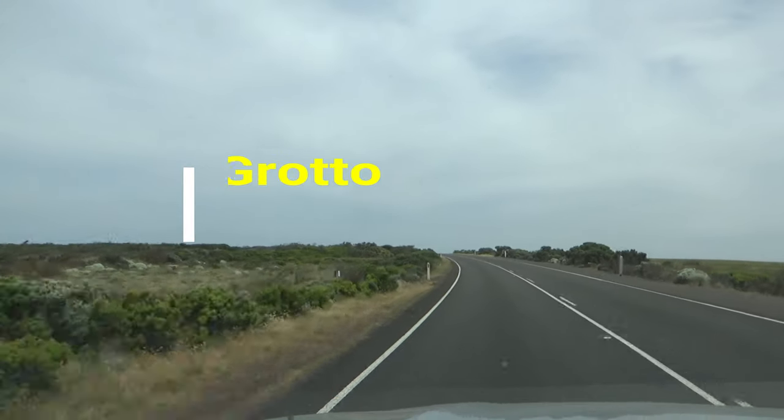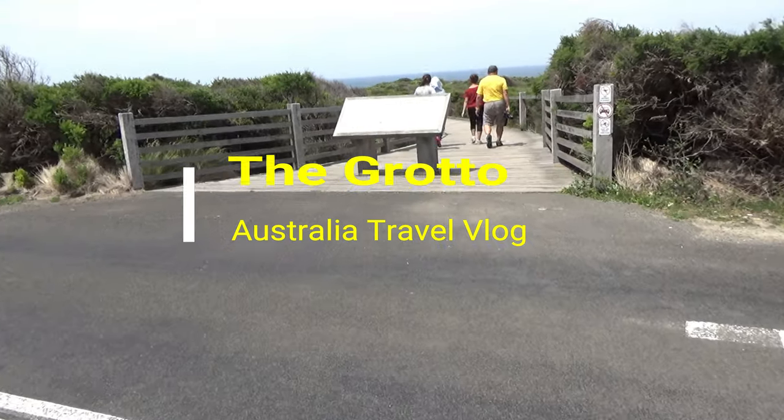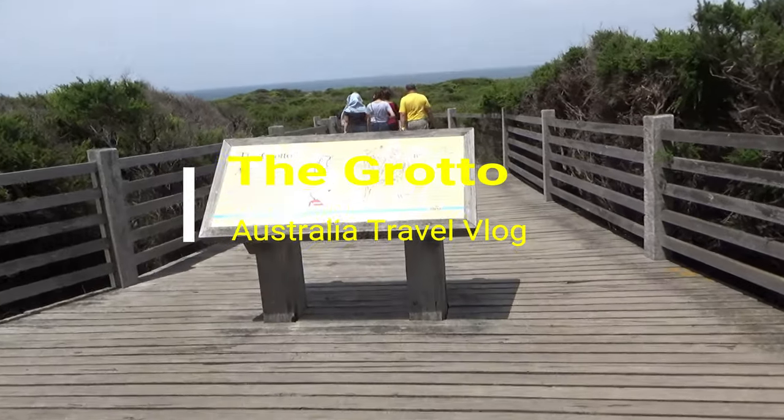Hello everyone, this is Ahmed Dan of Ahmeddan.com. You are watching one of my Australia travel videos in the Great Ocean Road playlist, and today I'm taking you to the Grotto.